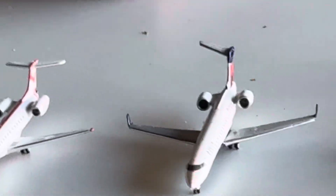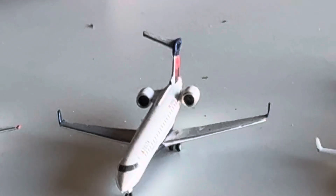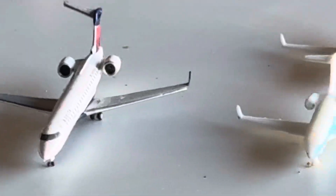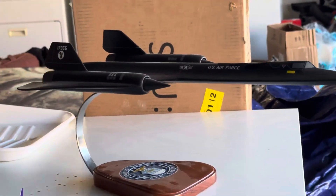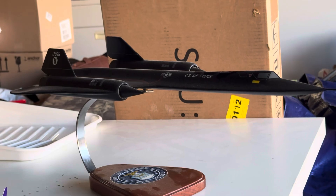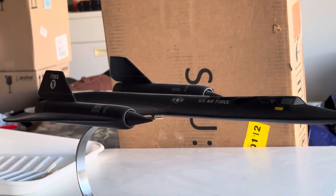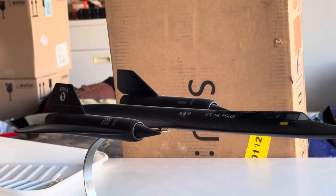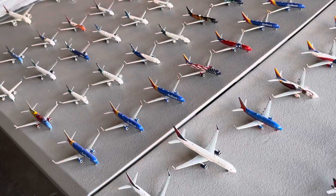FedEx 767-300F, FedEx Triple 7F interactive series by Gemini Jets. Two JSX E145s by Gemini Jets. And a shout out to the Delta CRJ-700 — the first one I got — the horizontal stabilizer is broken. We've got two Bombardier Challenger 300s: the back one by NetJets and the front one a private owner livery. And an honorable mention to the SR-71 Blackbird model I got as a gift back in March of last year.